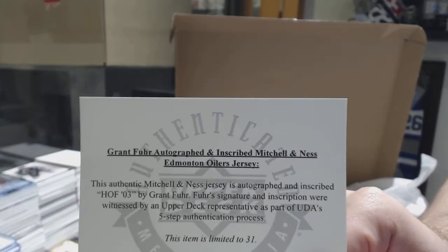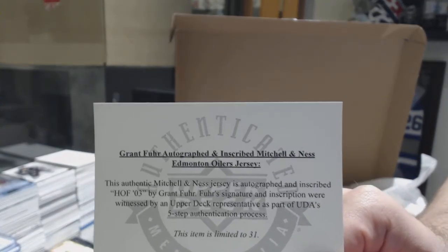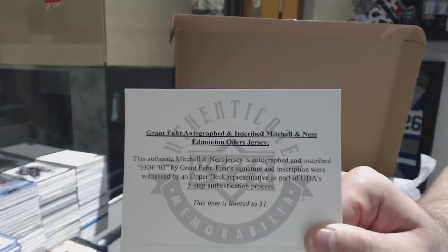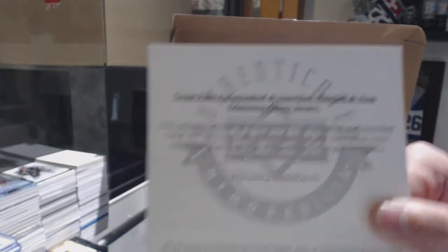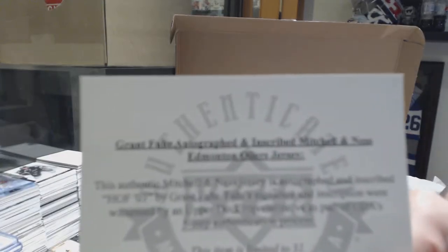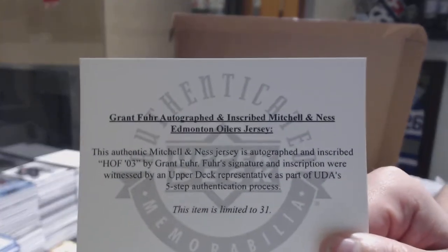Grant Fuhr autographed and inscribed Mitchell and Ness Oilers jersey — and apparently this item is limited to 31. I did not see where they limited it, to be honest, but apparently there's only 31 of those. That's actually quite rare.